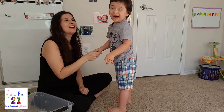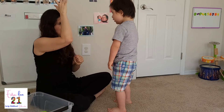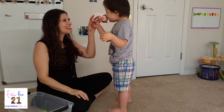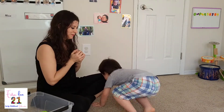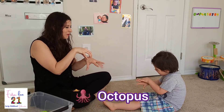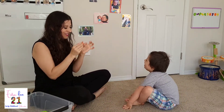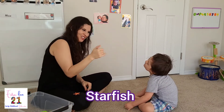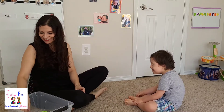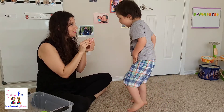Next one. Duck. Duck. Duck. It's a rrr... Rooster. Rooster. Yeah. Rooster. Yeah. Next one. Duck. This is an... Octopus. Octopus. Next one. Duck. More fish.